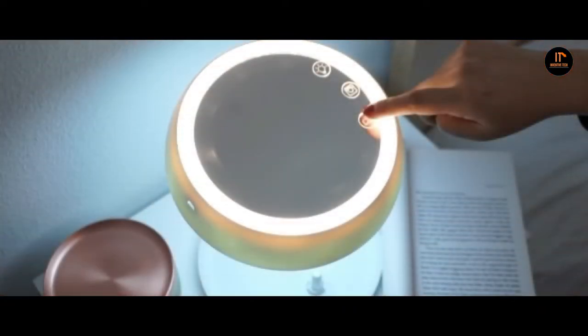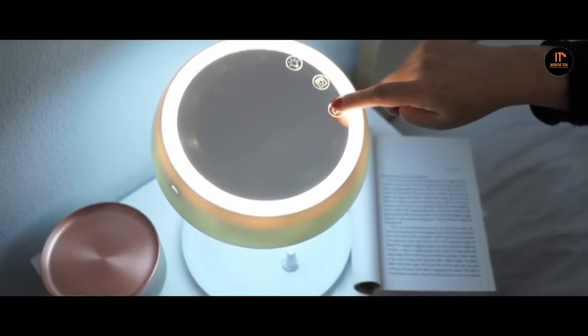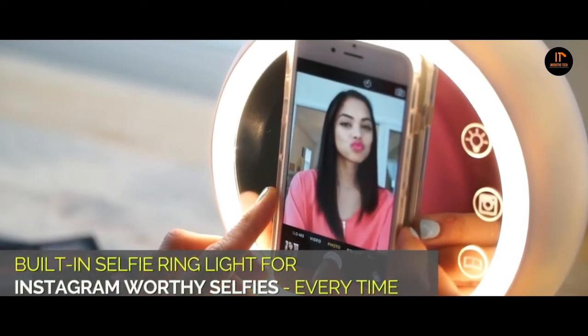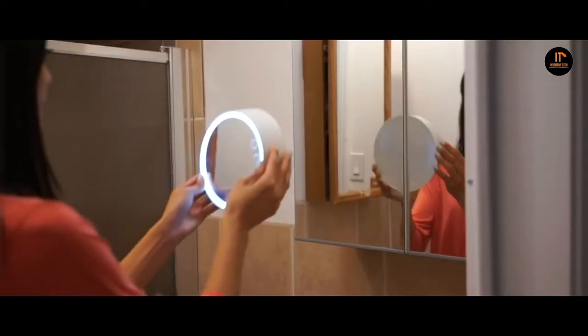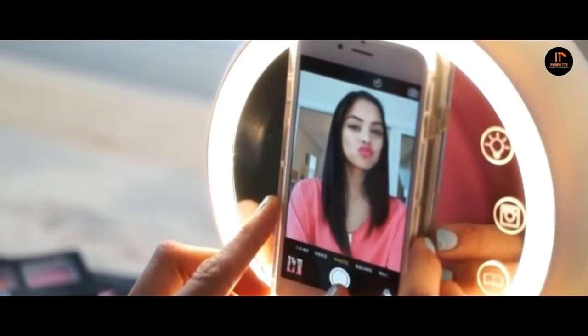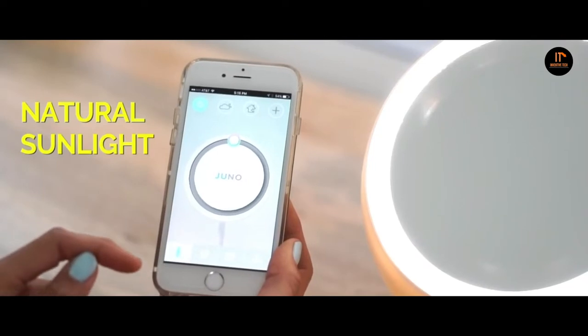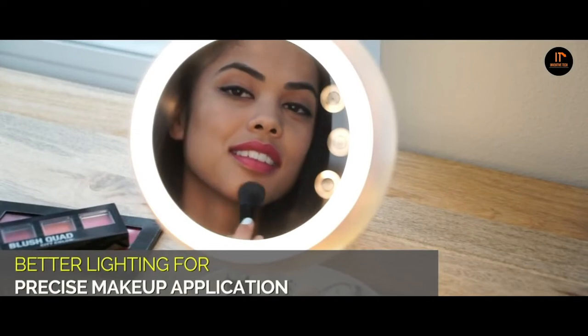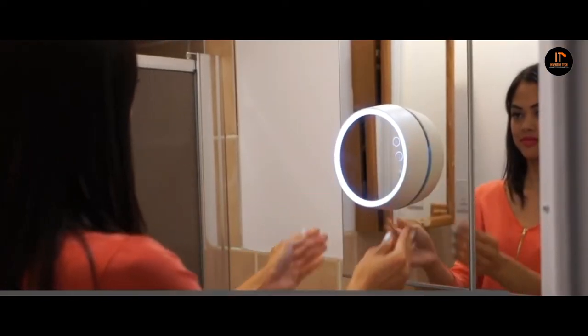Number 1: Juno Smart Mirror. This is a must-buy gadget for girls. If you have ever experienced the frustration of bad makeup, this is the solution for you. This mirror will give you the perfect lighting for your flawless makeup. When you pair your iPhone or Android phone with the mirror, the light around the Juno mirror will automatically optimize. You can also take the perfect selfie every time by turning the Juno Smart Mirror light into a selfie ring light. It also has additional features like turning it into a reading lamp with the flick of the wrist. The price is just $79.